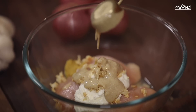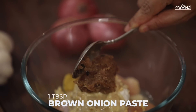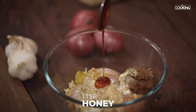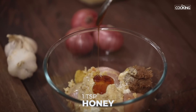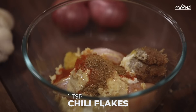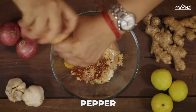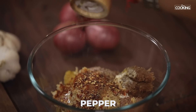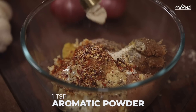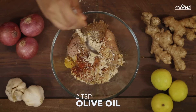Just ground it to a nice fine paste. Next I'm going to add 1 tablespoon of brown onion paste — just brown the onions and grind to a nice paste. Next add 1 teaspoon of honey, 1 teaspoon paprika powder, 1 teaspoon cumin powder, 1 teaspoon red chili flakes, and crushed pepper. Next I'm adding 1 teaspoon of aromat powder — this is available in supermarkets. If you can find it, you can use it for the marinade. Then 2 teaspoons olive oil.